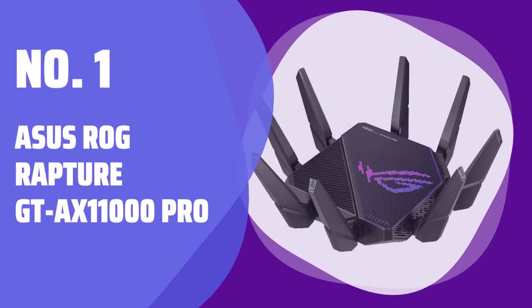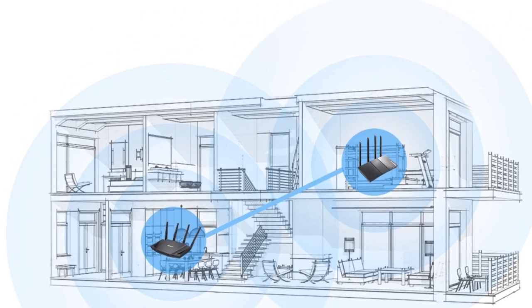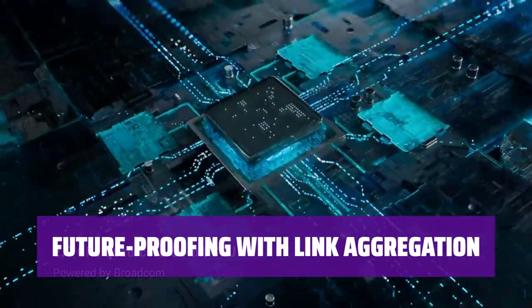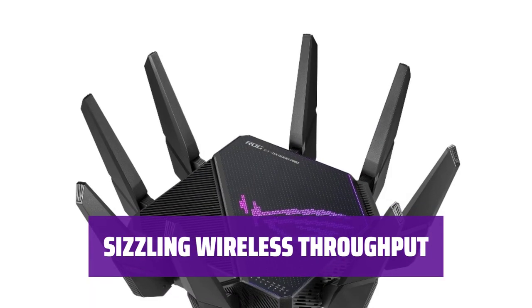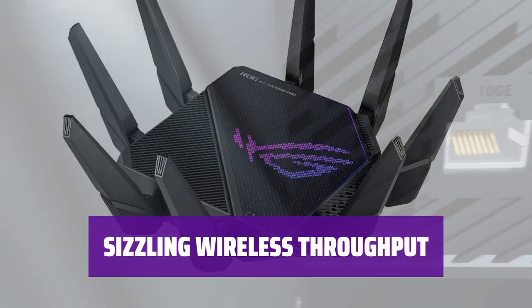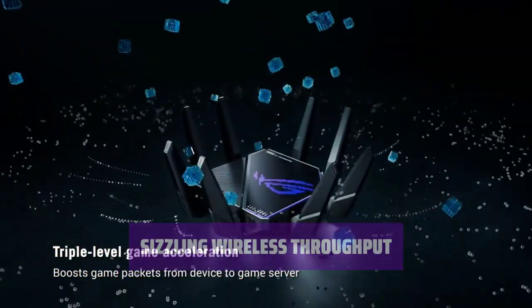Number 1: Asus ROG Rapture GT-AX11000 Pro. This router comes crammed with lightning-fast wired ports, offering a 10Gbps LAN port, a 2.5Gbps port, and 4 1Gbps LAN ports. If you need more bandwidth, the router supports link aggregation for truly massive speeds. Powered by a 2GHz quad-core CPU, 256MB of flash memory, and 1GB of DDR4 RAM, this router delivers sizzling wireless throughput scores in performance tests.